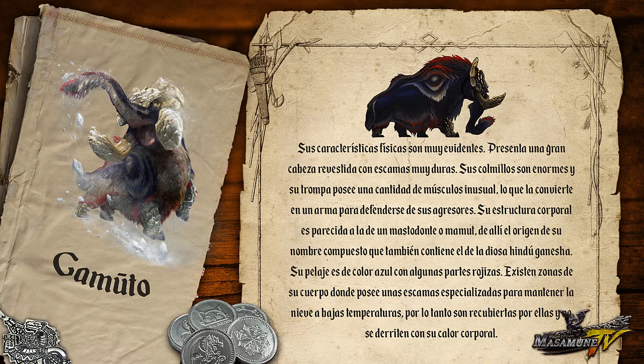Sus características físicas son muy evidentes. Presenta una gran cabeza revestida con escamas muy duras. Sus colmillos son enormes y su trompa posee una cantidad de músculos inusual, lo que la convierte en un arma para defenderse de sus agresores. Su estructura corporal es parecida a la de un mastodonte o mamut, de ahí el origen de su nombre compuesto, que también contiene el de la diosa hindú Ganecha.